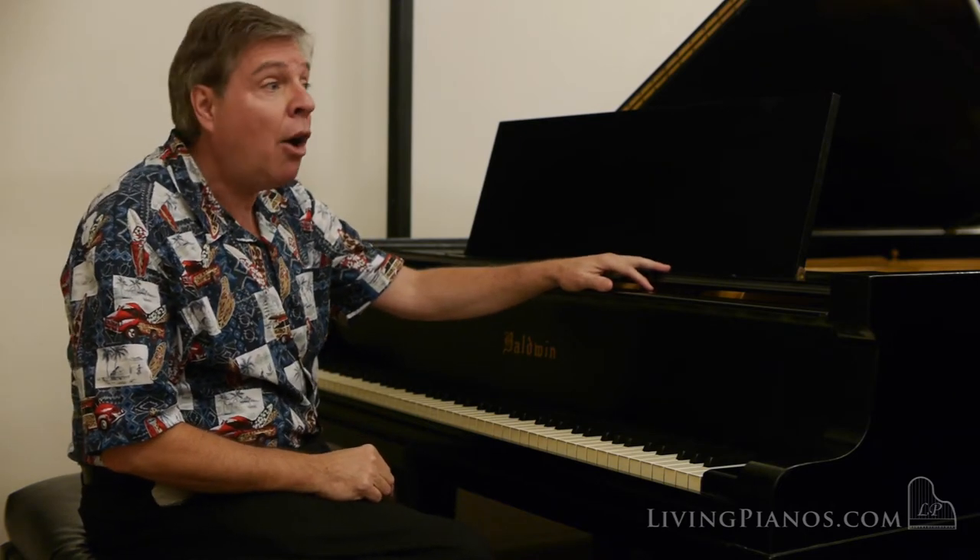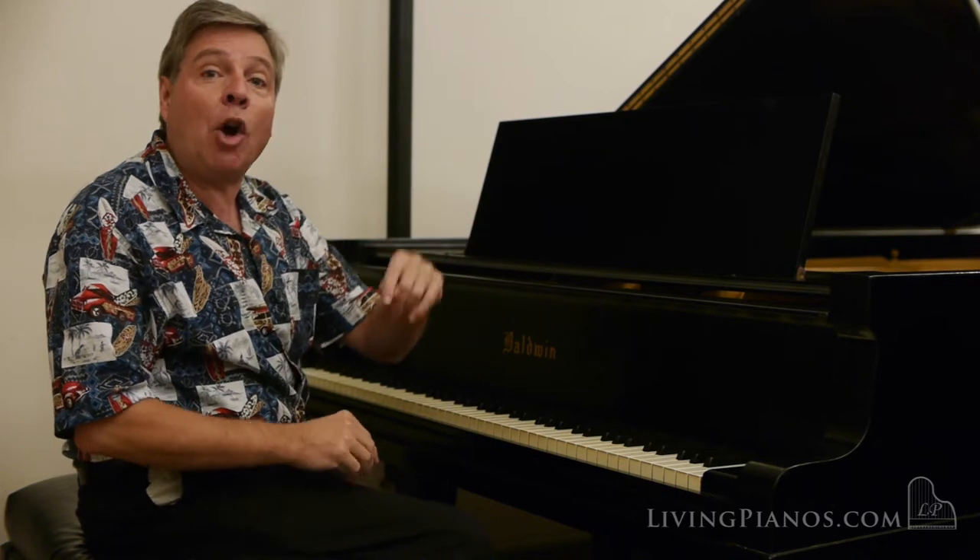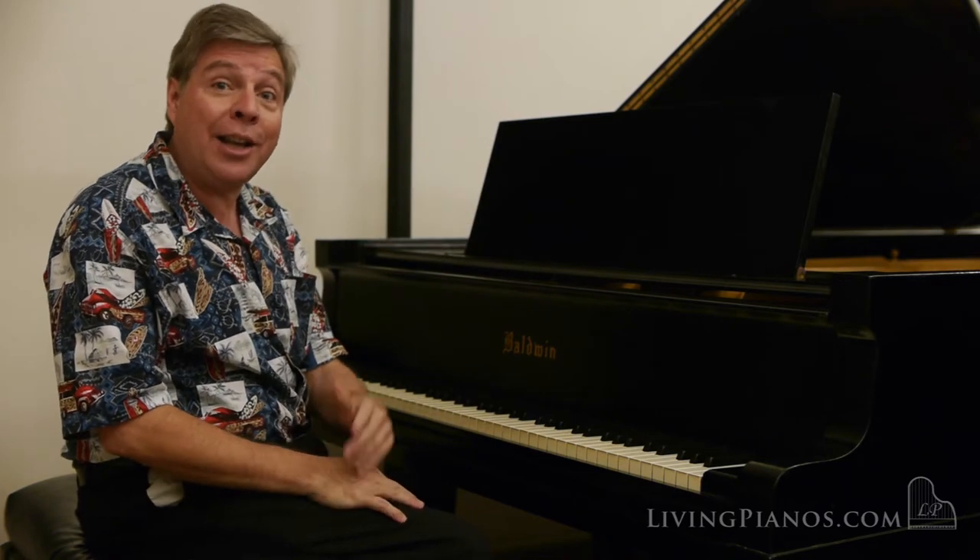I'm going to start off playing for you the beginning of the Opus 10, No. 3 Beethoven Sonata in D Major.